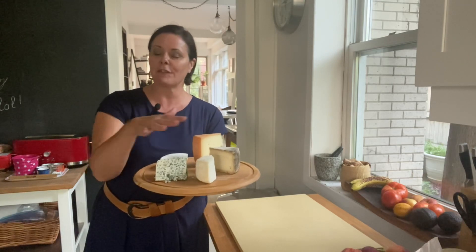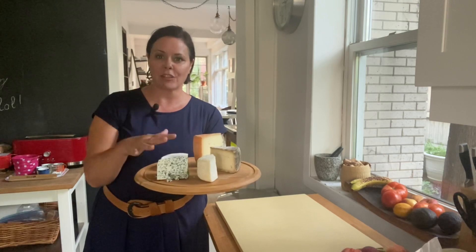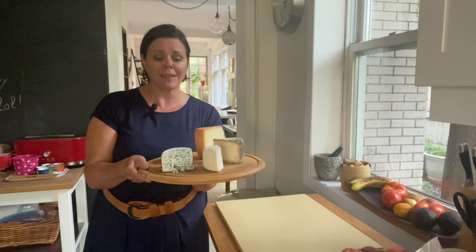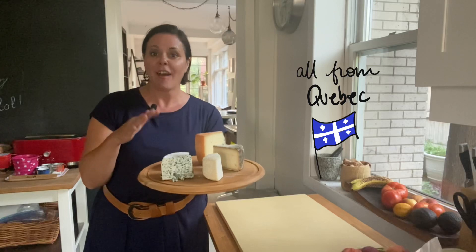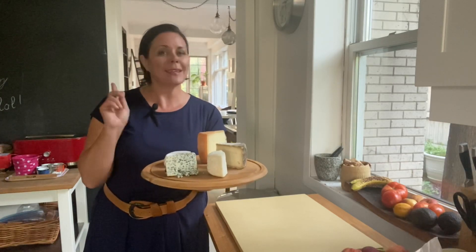Voilà, my platter is done! I've got nice different varieties of milks, different varieties of texture, and different varieties of flavor. Anybody would love this platter. What I learned living in France was to have a nice variety from your region with lots of different flavor profiles — I think I ticked the boxes here.